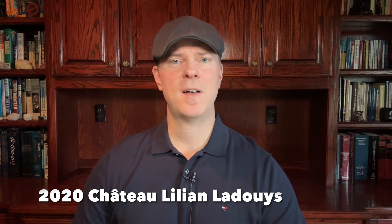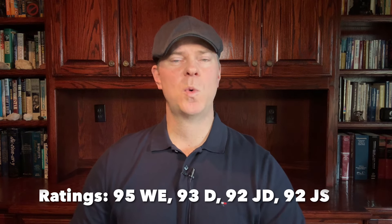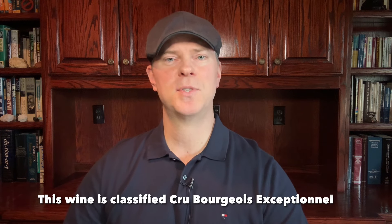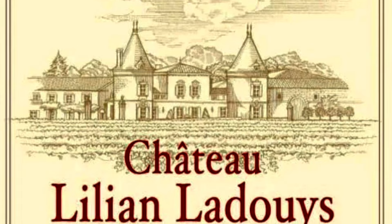The first top wine for $25 a bottle is the 2020 Lilian Ledouille. Lilian Ledouille is located in Saint-Estève on Bordeaux's left bank. It's an absolute steal to be able to get a wine of this quality for only $25 or so — a wine that's received favorable reviews from pretty much every major critic. Lilian Ledouille has 80 hectares of vineyards planted to 50% Merlot, 45% Cabernet Sauvignon, and small amounts of Cabernet Franc and Petit Verdot as well.